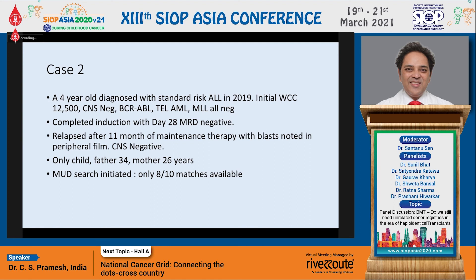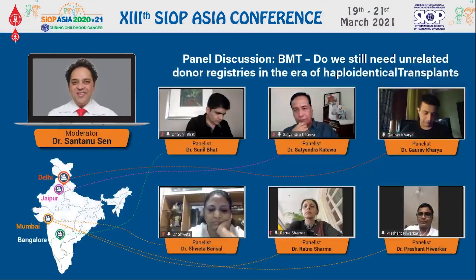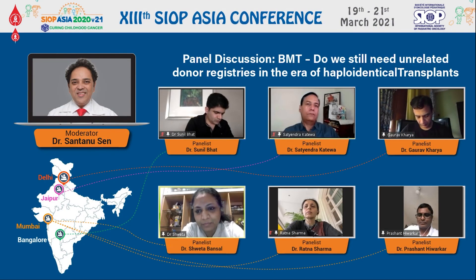Moving on to the next case — a patient with relapsed ALL who was an only child, so sibling transplant was out of the question. Younger parents, a MUD search was done and only 8 by 10 matches were found. Shweta, in something like this, would you prefer a haplo over a MUD? Shantanu, I think it's an easy choice — if there is only an 8 by 10 MUD available, I would definitely go for haplo. With mismatched unrelated donors not at 10 by 10, there is a very high risk of GVHD and rejection, so considering the various complications, haplo is the choice.